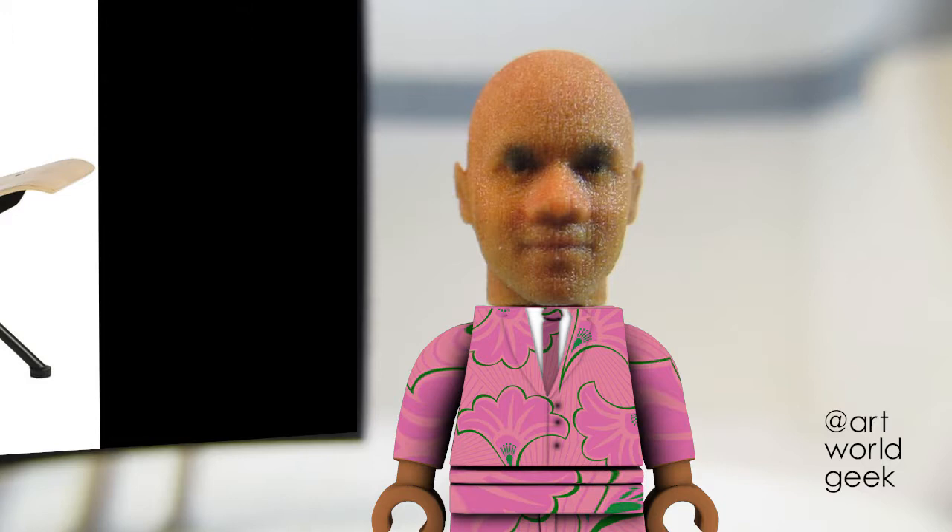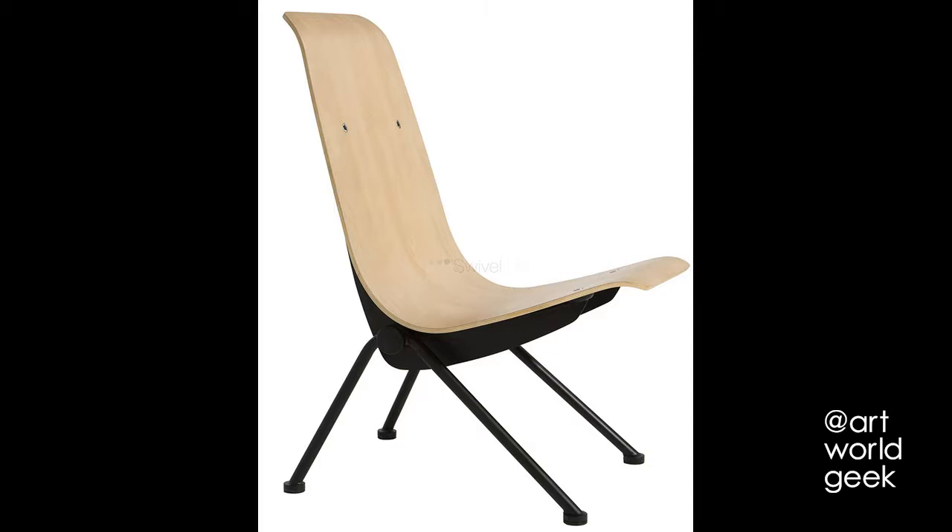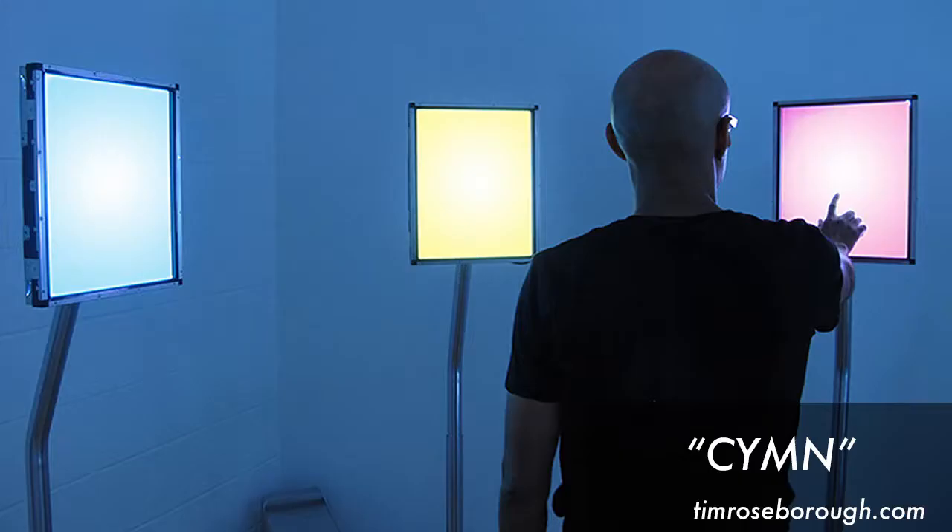Prouvé is primarily known for his efficient modern designs made out of metal, as seen in his 1934 Standard Chair. His goal to achieve designs built with efficient and durable materials, never concerned only about the final look itself, resulted in this Anthony Chair from 1954.